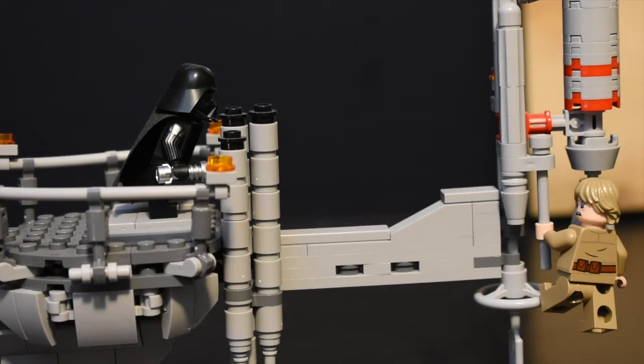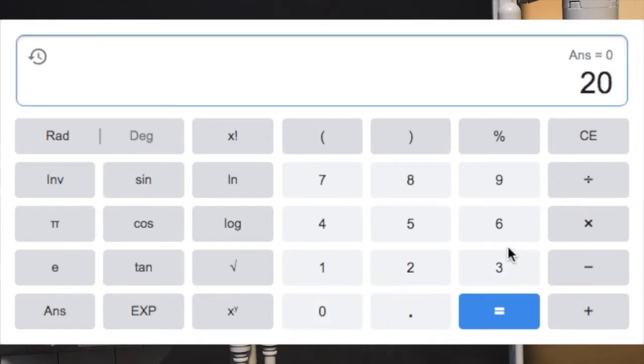Let's bring over the calculator and do the math. Starting off with the biggest set, the X-Wing — 20% off $50 is $10 off. So right there you can save yourself $10 if you just wait a few months and get yourself a $40 X-Wing. Similarly, the TIE Fighter — 20% off $40 is $8 off. So you can buy yourself a $32 TIE Fighter, which is actually really crazy if you think about it.